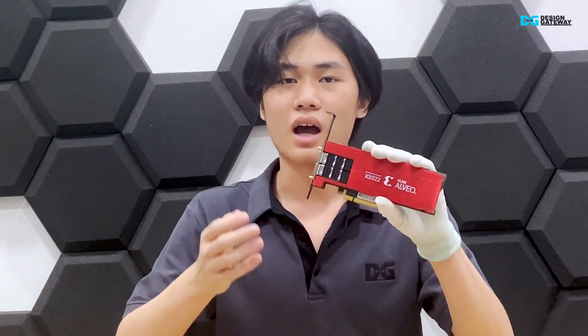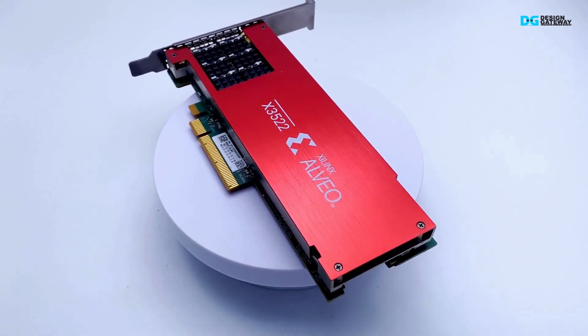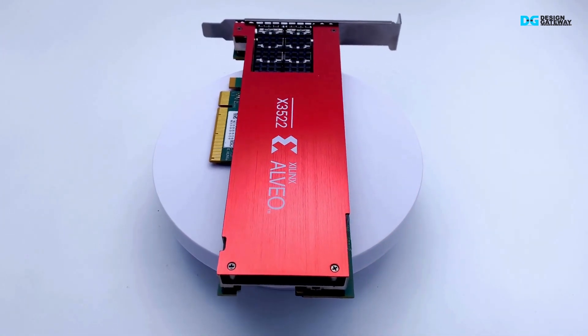Hello and welcome. Today we will talk about the Alinx X3522PV card, the high-performance FPGA accelerator built for high-frequency trading. In this video, we will explore why the X3 card is the best match for high-frequency trading, and we will have a live demo of a customized AAT demo to showcase the X3 card in action. So let's get started.